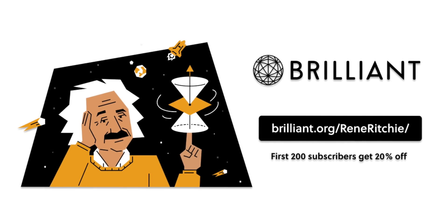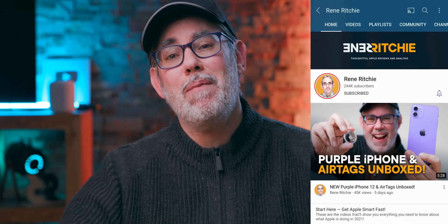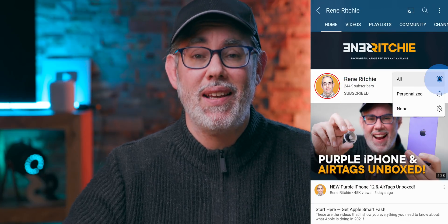Grab a beverage, maybe a snack, because we're gonna get just super nerdy with this. Sponsored by Brilliant. We are so close — so close to a quarter million — so hit that subscribe button and bell so we can build the best community in tech together.